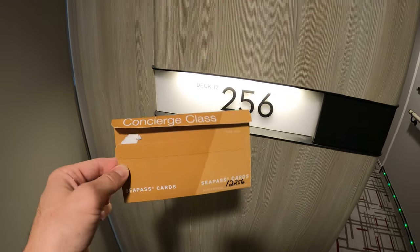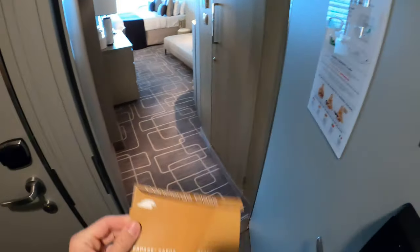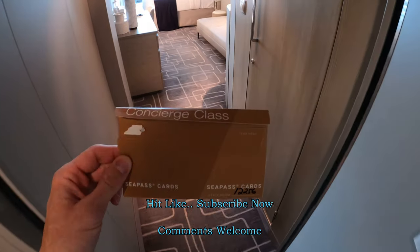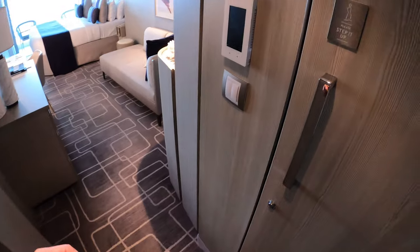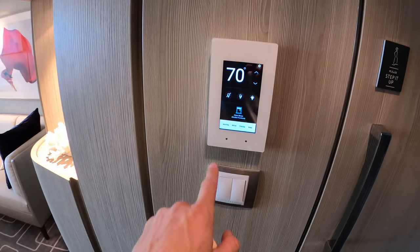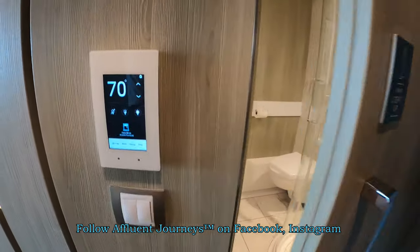We're looking at a concierge class stateroom on board the new and luxurious Celebrity Edge. What you do is just check in via the app in the terminal, then walk straight to your room. You get your card on the door, and look here — we have the really cool electronic thermostat and lighting system.